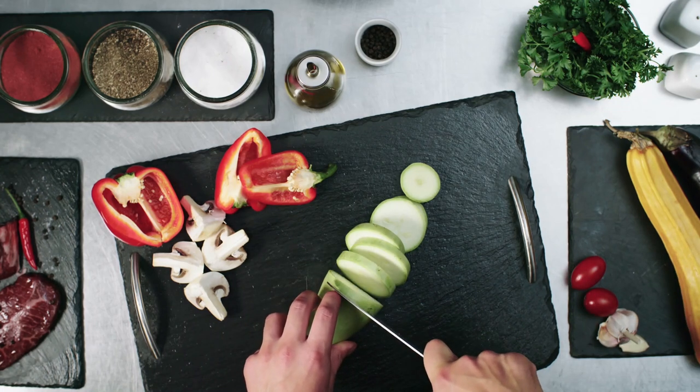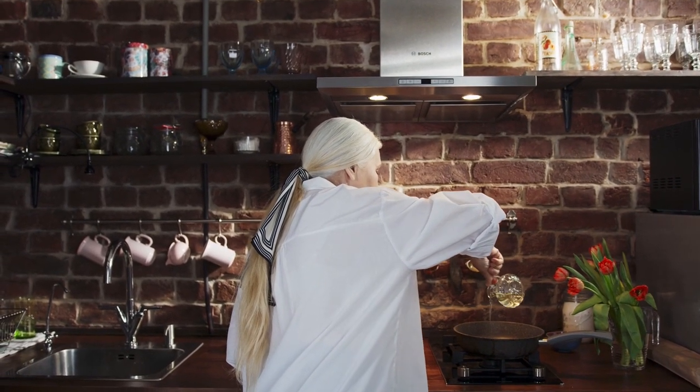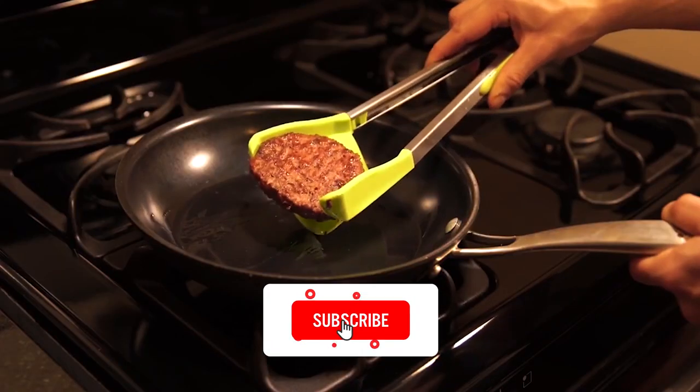Gadgets that make cooking fun and take the effort out of those daunting tasks of cutting, slicing, and frying are just the thing you need to encourage at-home cooking again. Today we're going to go over the ultimate kitchen gadgets you need to buy. Don't forget to smash that like button and subscribe to keep up to date on emerging technology and innovative industries.